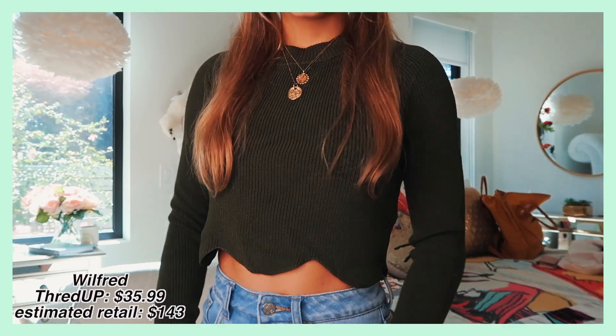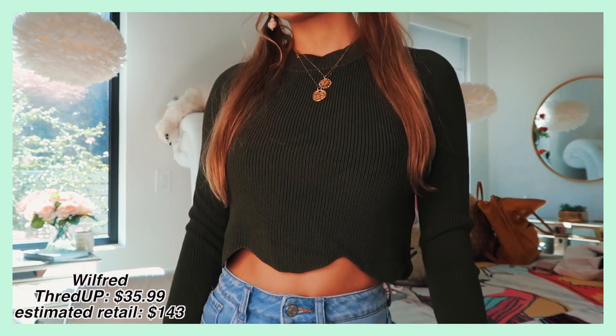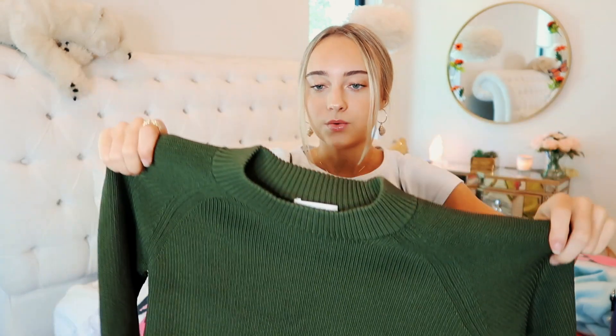The next sweater is from Wilfred, a brand I really love but that can be on the pricier side. It has such a cool texture — very stretchy and feels really nice, not too constricting the way a lot of sweaters can feel. It's also the perfect fall deep green color. I feel like this would look so cute with high-waisted jeans and combat boots. I also love how it's scalloped on the bottom — it adds a really nice detail.